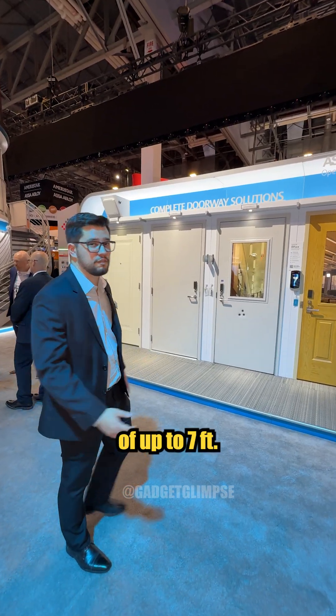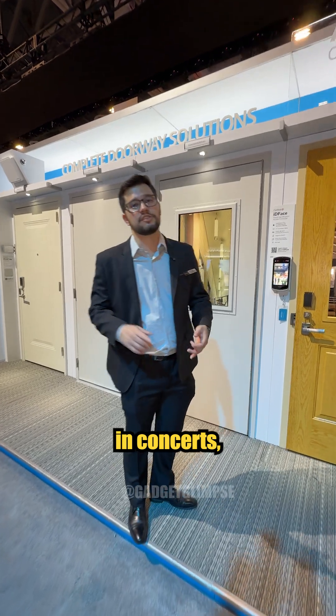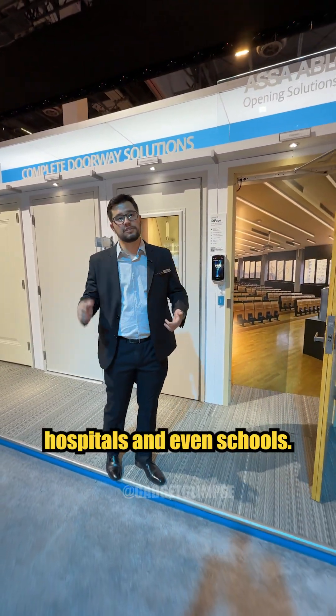With a reading range of up to 7 feet, I don't need to stop before walking — meaning no lines in concerts, soccer games, football fields, hospitals, and even schools.